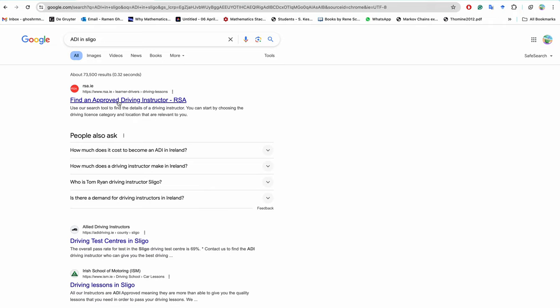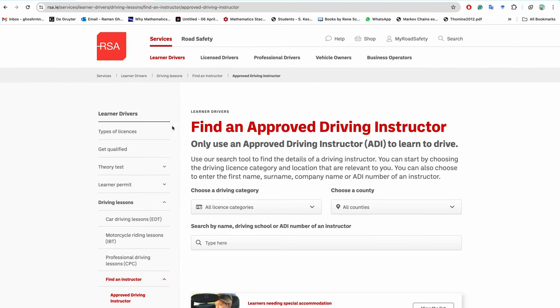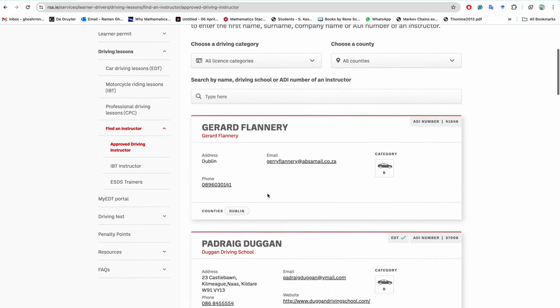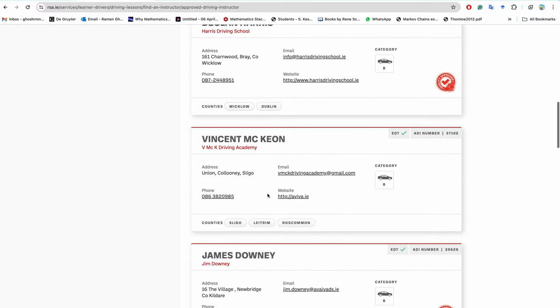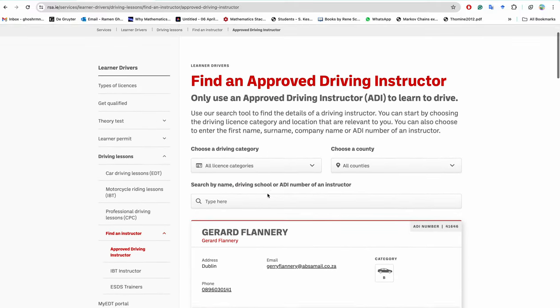You have to take 12 lessons from an approved driving instructor. If you do not have a driving license from your home country and are driving in Ireland for the first time, you have to take two initial lessons. If you already have a license from your country, you take six lessons. I'll give a link in the description on how to find the name, contact information, and phone number of an approved driving instructor in your area.